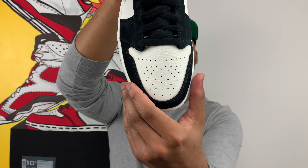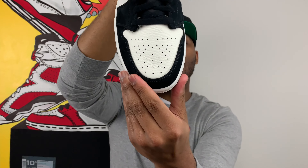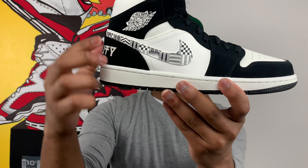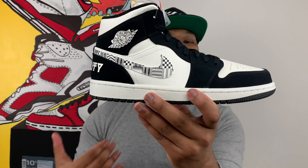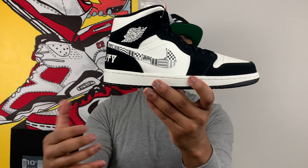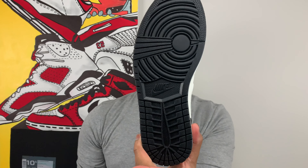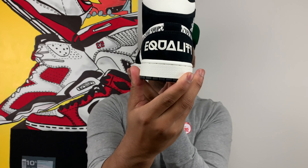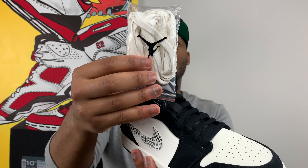You can see on the toe box how premium that leather is when I push it in — you can see how it reacts to my finger. Looking at the swoosh, there are all these different patterns inside of it. To me this represents kente cloth — if you're not familiar, it's an African cloth that uses different designs, patterns, and textures for traditional garments such as dashikis and head wraps. You also have a sail midsole and a black outsole. On the heel you see the word 'equality' in these futuristic-type characters. The sneaker comes with standard black laces but you also get a pair of white laces in case you feel like switching it up.